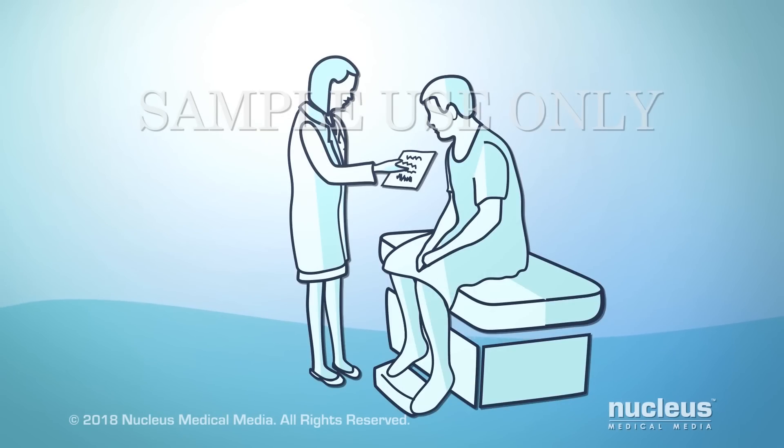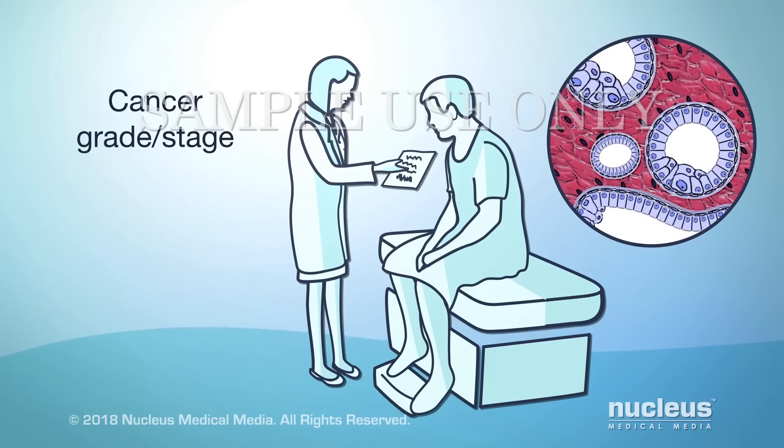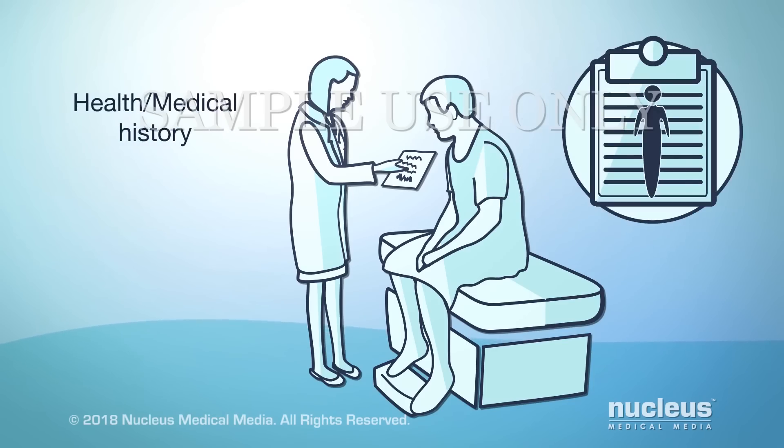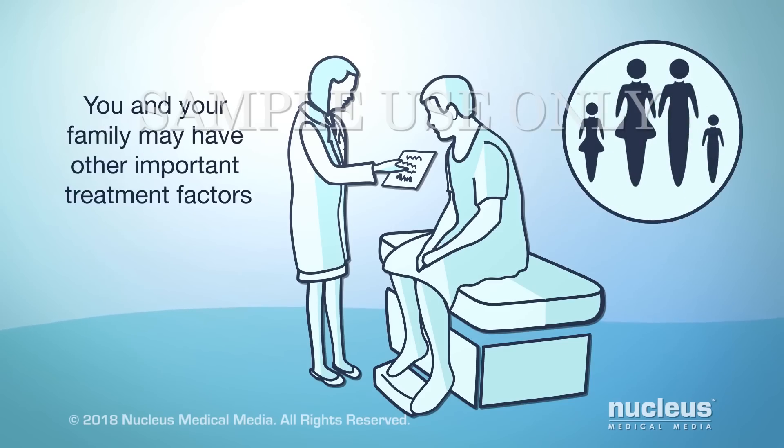You and your doctor will decide your treatment based on several factors. These factors include the grade and stage of your cancer, your health and medical history, and your age. There may be other factors that are important to you and your family.